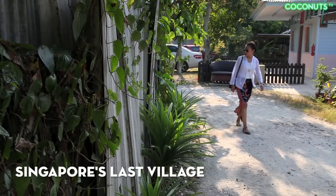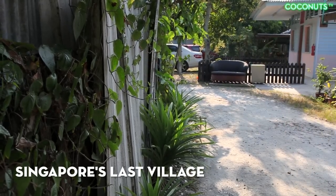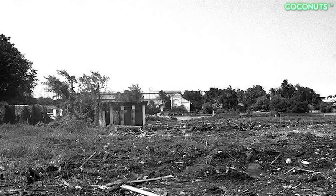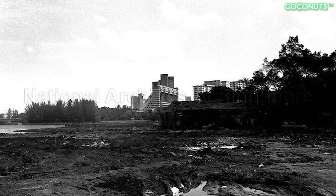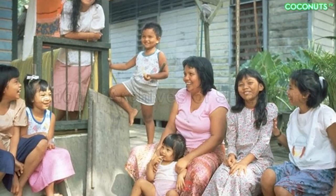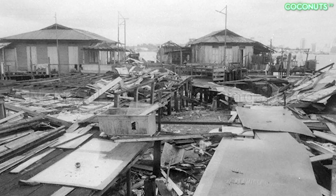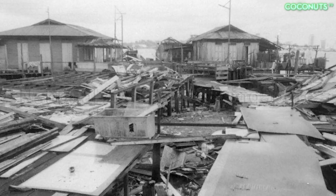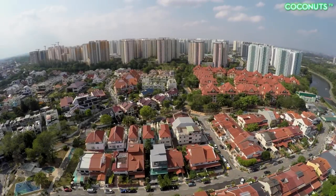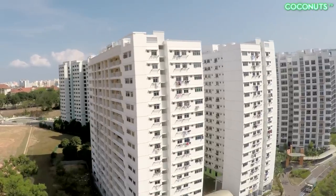In 1956, a traditional medicine seller, Seng Tiao Kun, bought the land that would become Kampong Lorong Buangkok. In the 60s, there were about 40 families living in the kampong, but as Singapore became more affluent, the number of residents steadily declined. Within four decades — practically overnight in urbanisation terms — almost all of Singapore's kampongs were demolished, and a majority of the population was moved to high-rise apartments built by the Housing and Development Board, or HDB.